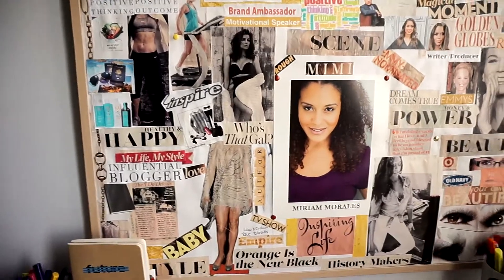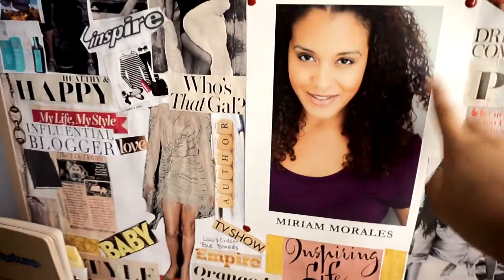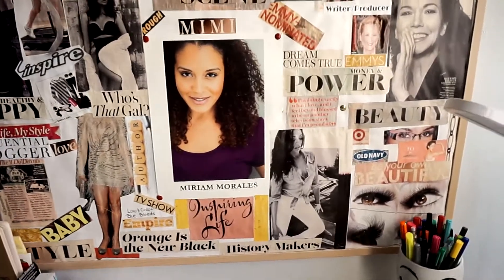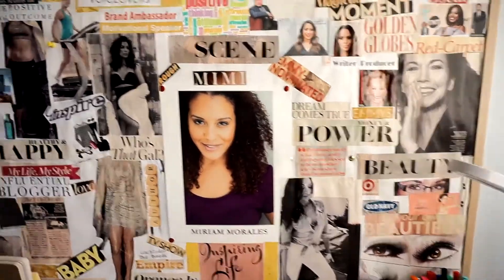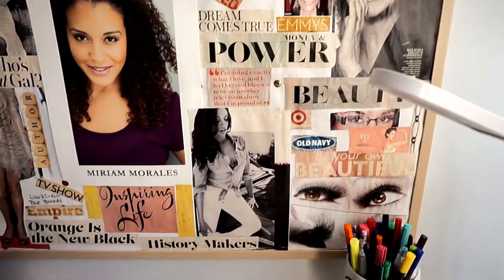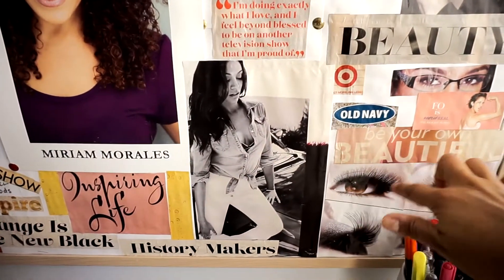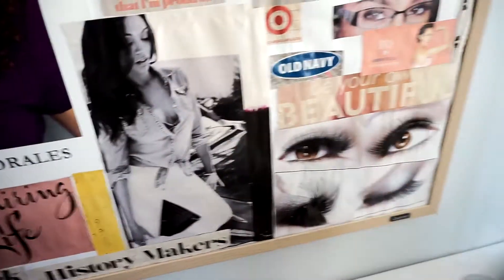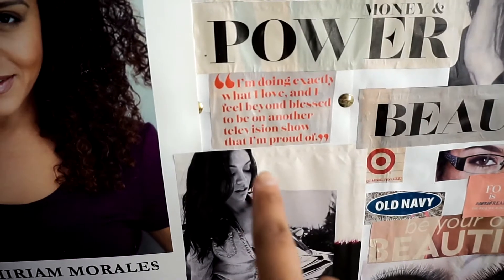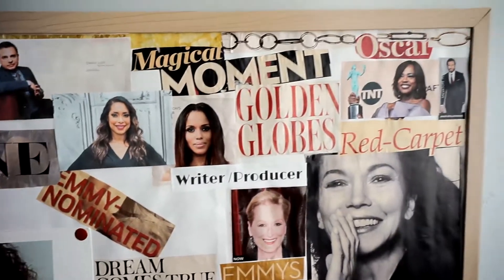Now let's get to the vision board. I've had this vision board for maybe five and a half to six years. I have my headshot right in the middle — it was my headshot at the time. This started as my acting vision board and has since grown to so much more than just acting, covering general life and career goals. The right side is mainly acting and commercial work — beauty, pictures of things I want to do, brands I want to work with, eye modeling, quotes from magazines, people I want to work with, and award shows I want to attend.